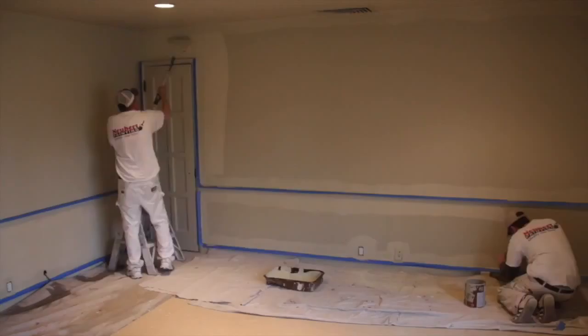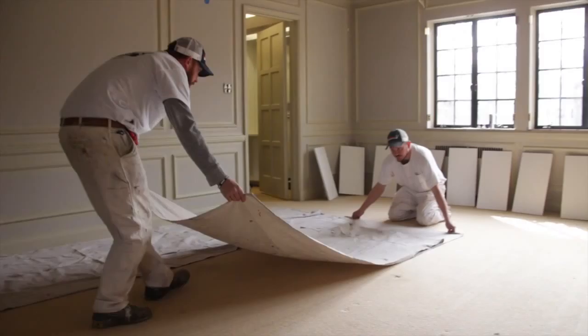Our customers, we find, don't have a lot of extra time and don't want to be necessarily bothered with the minute details of a project. When you hire us, we're going to be there at that job when we say we're going to be there, and we're going to finish it when we say we're going to finish it, so you can get on with your busy life and plans that you have.